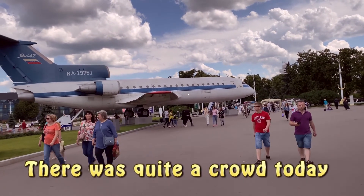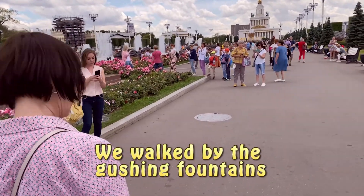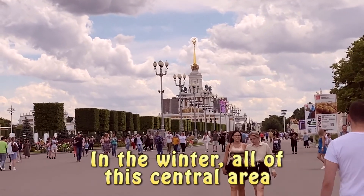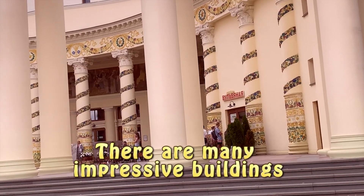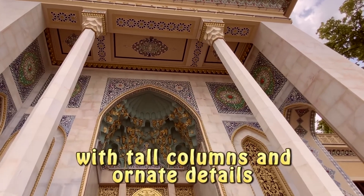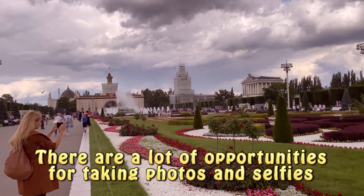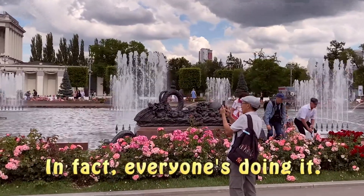Against the looming clouds, the tail of a commercial jet. There was quite a crowd today. We walked by the gushing fountains. In the winter, all of this central area becomes a massive public skating rink. There are many impressive buildings with tall columns and ornate details. There are a lot of opportunities for taking photos and selfies. In fact, everyone's doing it.